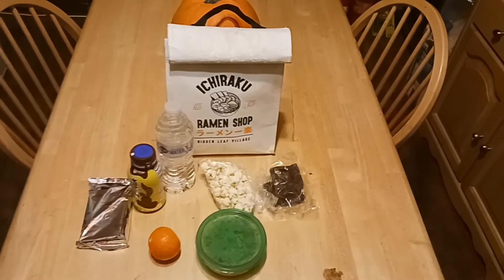Hey everybody, it is Thursday, Friday Eve — yay! I am so excited. Friday is my other favorite F word. We're going to get this lunch together.